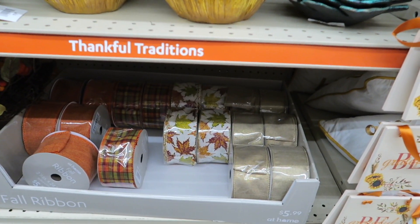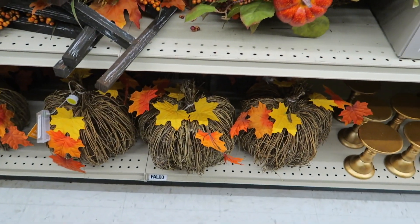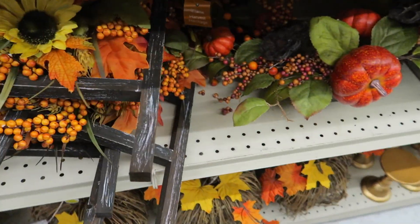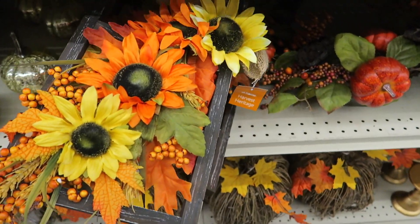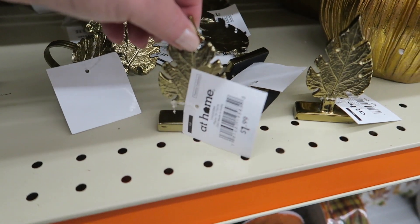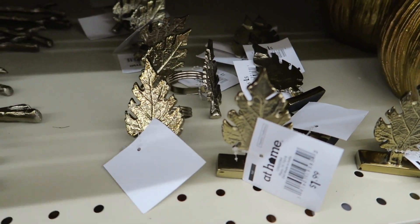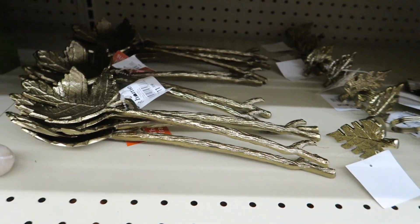Lots of ribbon. Candle holders. Some cute little pumpkins. Here's some little ladders with sunflowers. Here's our $1.99. Napkin holders, $11.99.